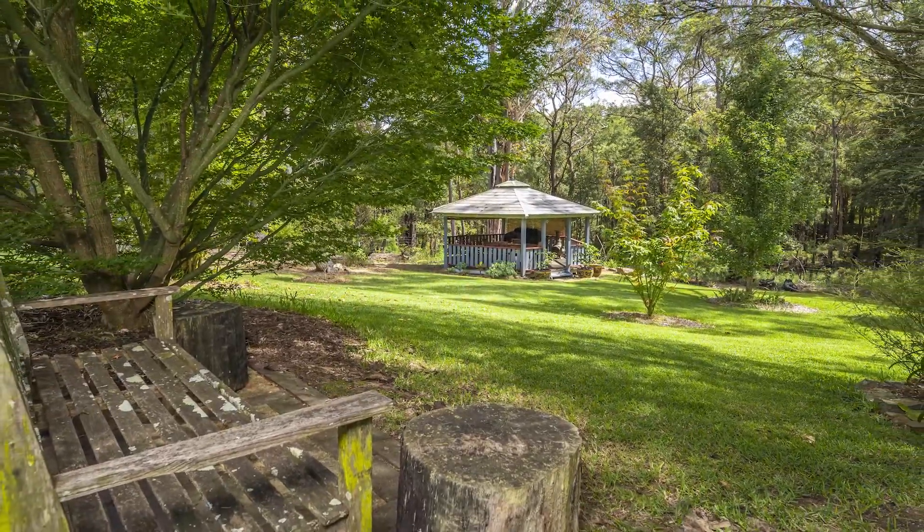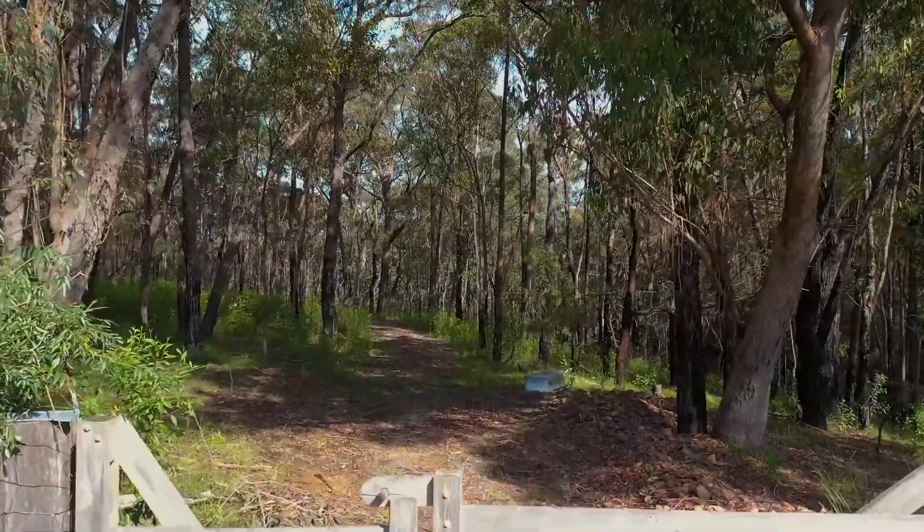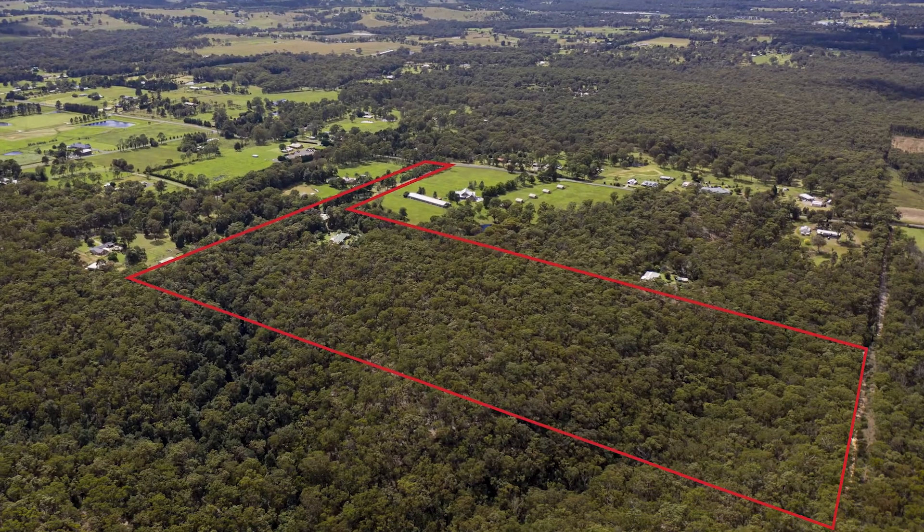The kitchen itself is spacious and open plan in design, oozing plenty of natural light and with arguably the best views of the home, out to the courtyard under the rear veranda where the grapevine grows.